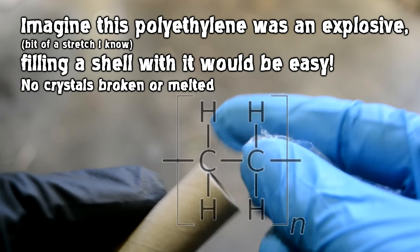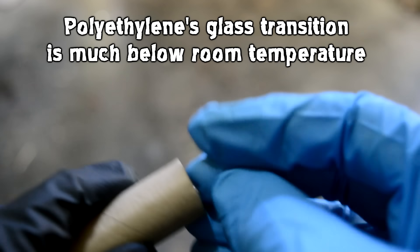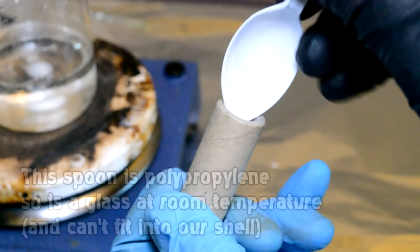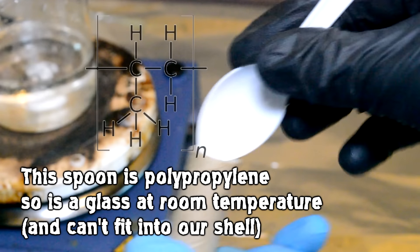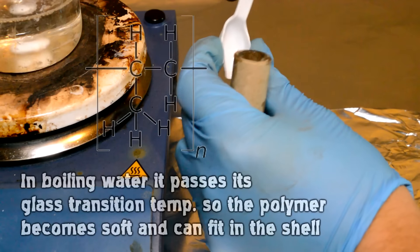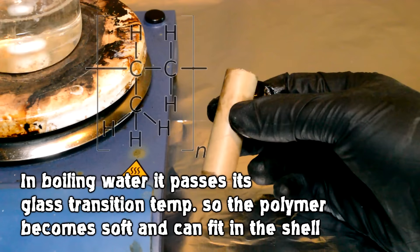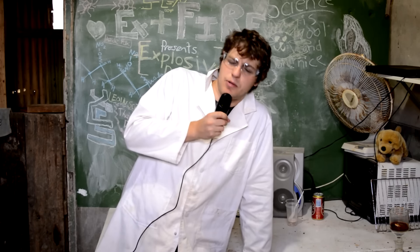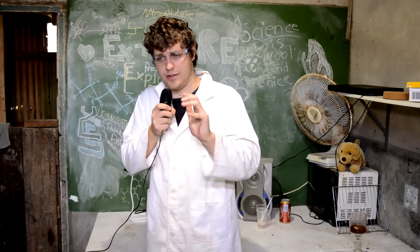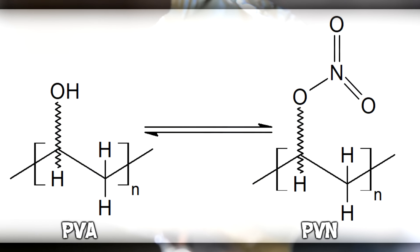This is ideal for filling a shell — you could set the glass transition temperature below room temperature so you're always dealing with a soft, malleable explosive, making filling easy. Or you could set it slightly above room temperature: heat it up a little, mash it in, let it cool, and you have a hard brittle explosive inside your shell. Polymers have this advantage, but really there are hardly any explosive polymers currently in use or even in development. There are two reasons for that, but before we get to them, let's make one. The simplest polymer explosive ever made is polyvinyl nitrate.